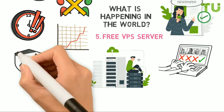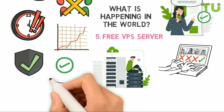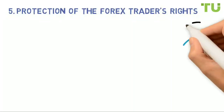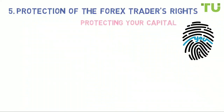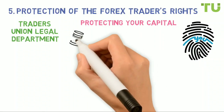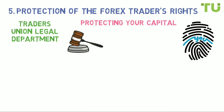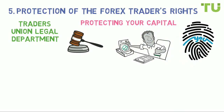If electricity is cut off, trading will not stop. If an attacker gains access to the trader's working PC, this will not affect trading in any way or allow the hacker to get the trader's data, because trading is conducted from a virtual server. Point five: protection of the forex trader's rights. If you decide to become an investor, you will need legal protection to be confident in protecting your capital. Traders Union's legal department is your ideal choice, employing lawyers who have specialized in the forex market for many years.